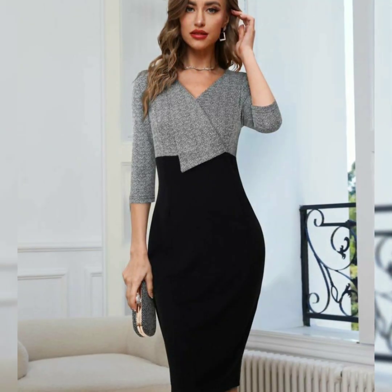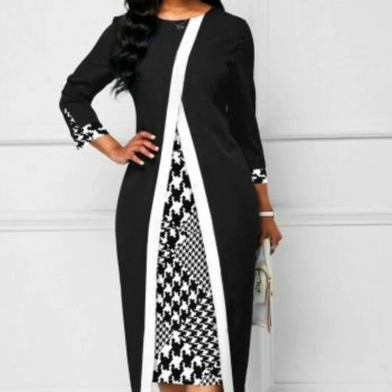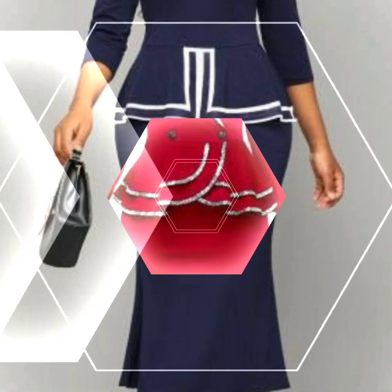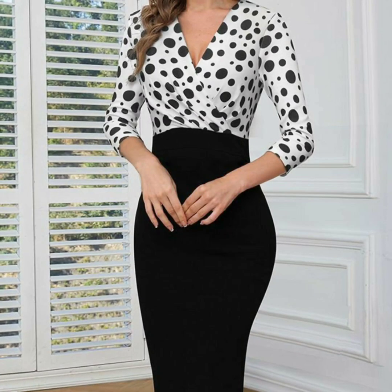If you haven't subscribed to my channel yet, please subscribe so that you can easily get the most beautiful, most demanding, new, gorgeous, latest, amazing, creative collections — like this western style amazing creative collection you're watching right now.